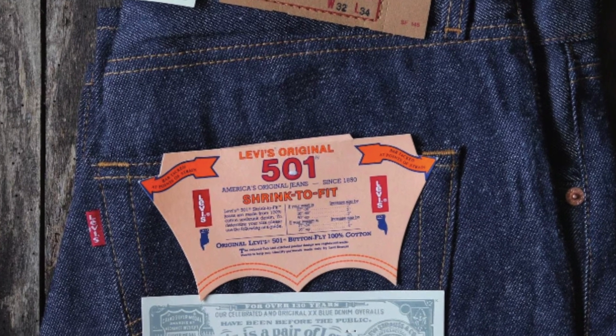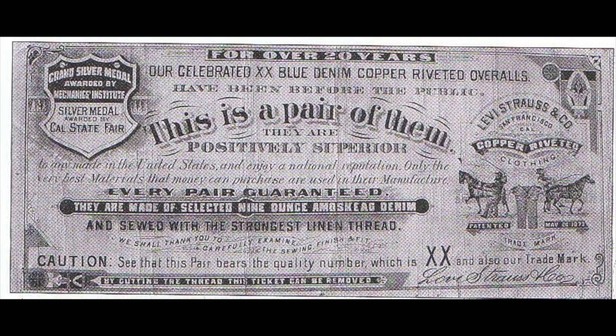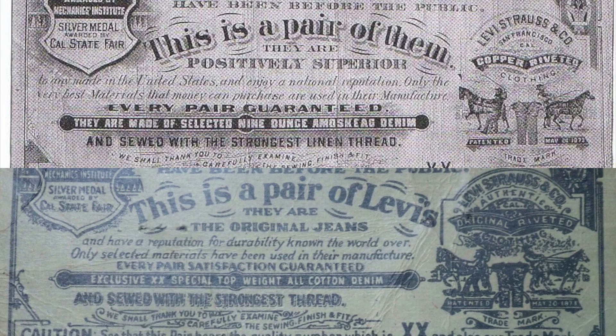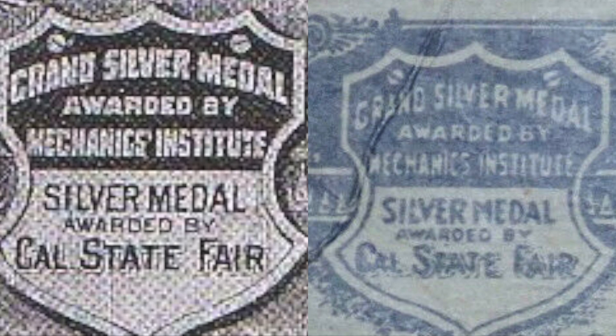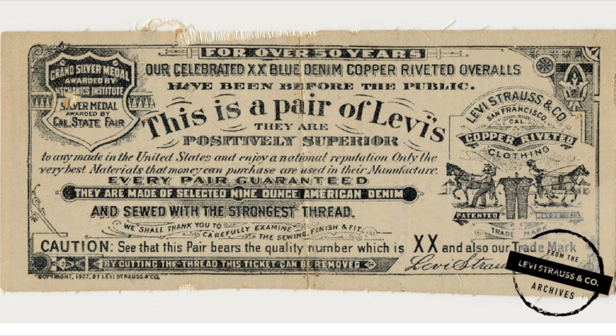If you buy a new pair of Levi's jeans — perhaps one of the rigid 501 models — you will find a very special rectangular piece of paper lightly stitched into the leg. This is the guarantee ticket, and it's been there since 1892. For the most part it still exists. The upper left corner is reserved for the grand silver medal awarded by Mechanics Institute; the silver medal awarded by Cal State Fair. The right side bears the two horse logo and Mr. Strauss's signature at the bottom right.